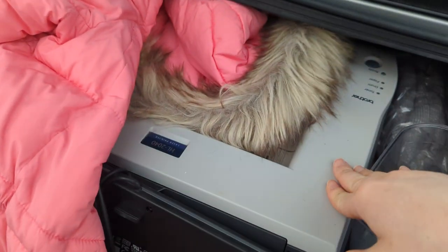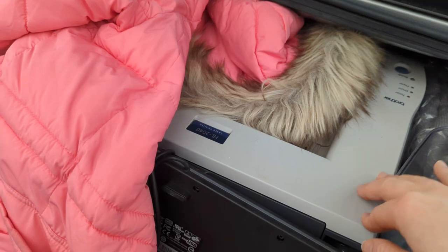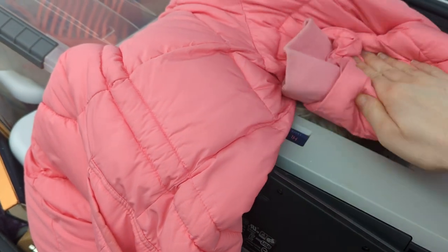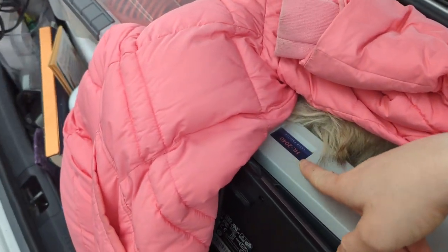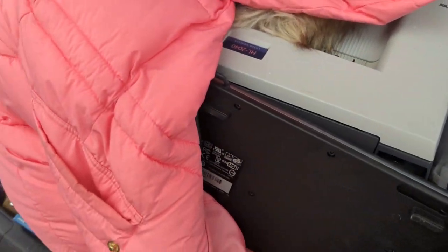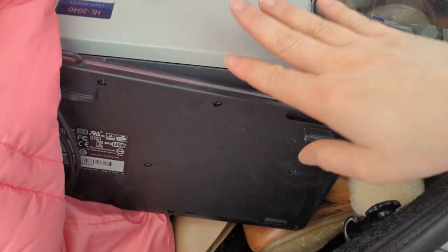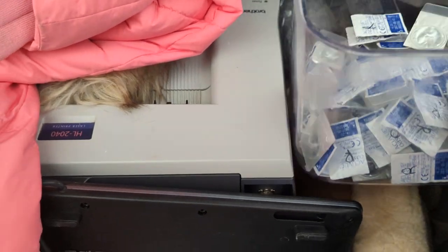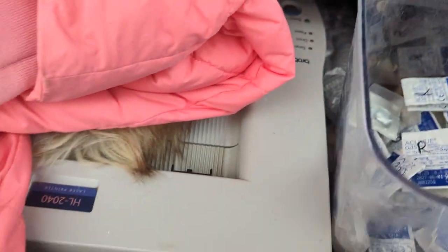And here's my printer. I've had this since 2007 because I bought it when I started school, so I've had it for like 16 years and I love it. The only downside is you have to feed one paper at a time. It's an HL-2240.